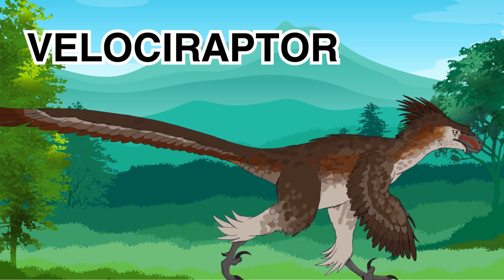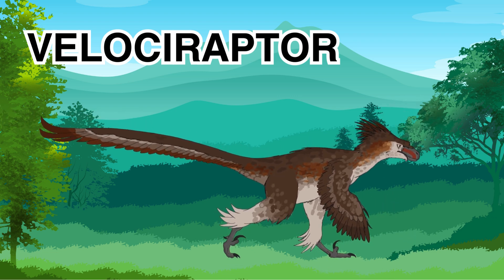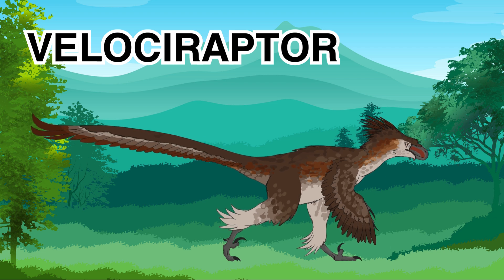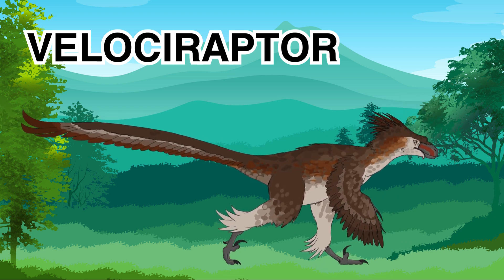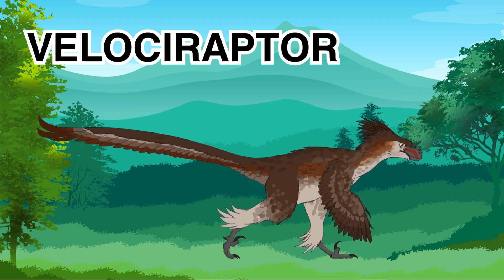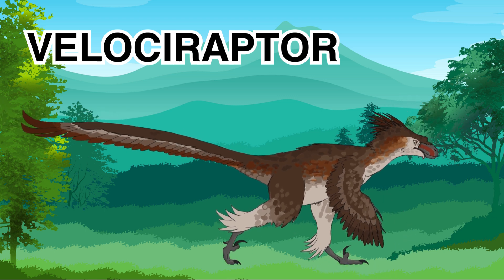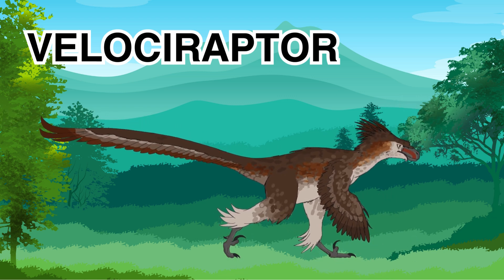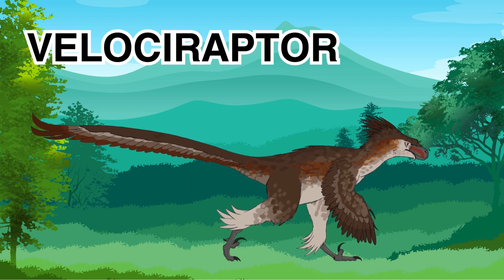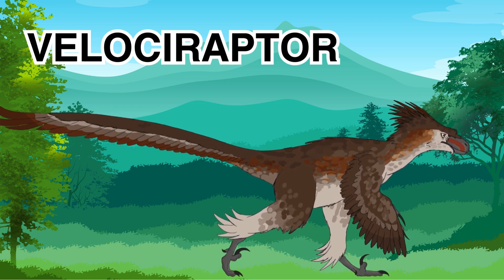Next is the Velociraptor. This dinosaur was small but very fast, and it looked a bit like a chicken with a sharp claw. This dinosaur could run really quickly and had a special claw on each foot to help it catch prey. One fun fact is that it was about the size of a big turkey and might even have had feathers like birds. The Velociraptor was an excellent hunter and very clever, with long, strong arms and curved claws.